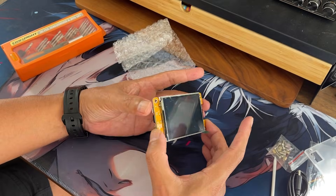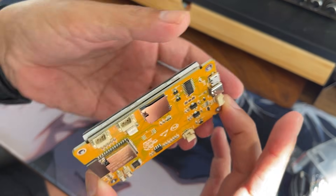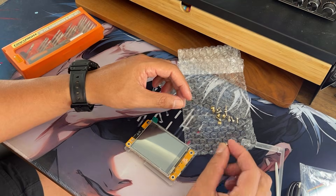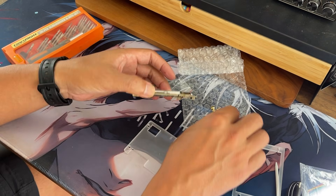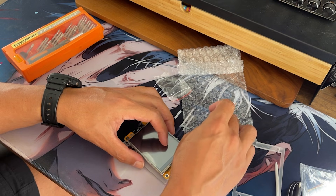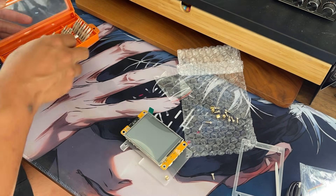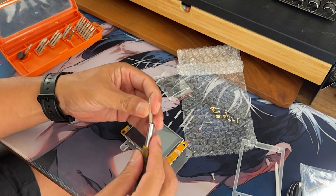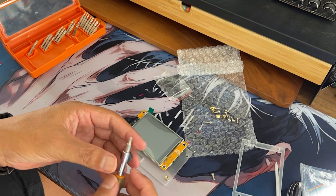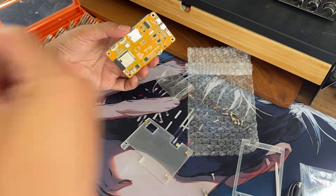Setting it up and putting it together — it comes disassembled, so there is a little bit of work to put it together. But this is the type of thing I like: tinkering with things, making them better, playing around with it, breaking things, etc. The software configuration isn't too hard either. You just connect to it via its Wi-Fi network, then configure it for your home Wi-Fi, put in your BTC wallet, and configure it to the pool you want to mine and contribute your hash rate to for the mining rewards. Overall, a pretty easy process.